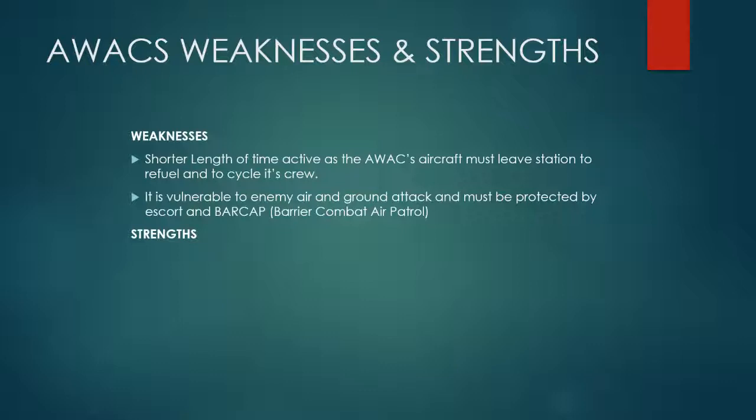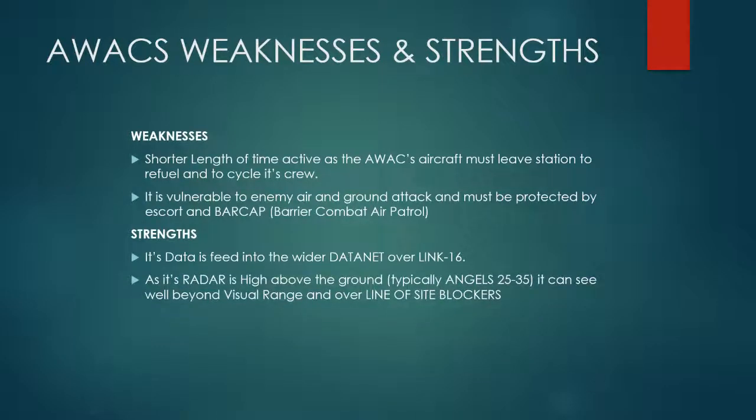However, its strengths are fairly big. Its data is fed into the wider data net over Link 16 and other systems. As its radar is extremely high above the ground — typically angels 25 to 35 — it can see well beyond visual range and over a lot of line-of-sight blockers that ground-based radar can't. And its radar is typically very difficult to notch, both because of the mode that the radar is in, and because the radar is actually moving, so it's going to be changing relative to any targets that may be trying to notch it.